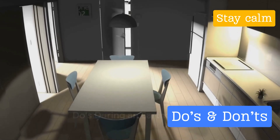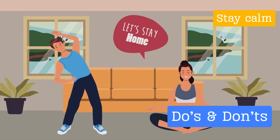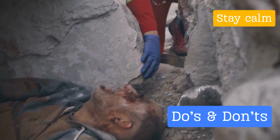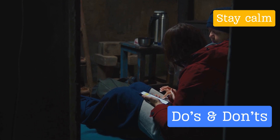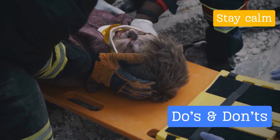First off, what should you do when the ground starts shaking? The answer is simple: drop, cover, and hold on. This technique is crucial to preventing injuries. Drop to the ground to avoid being knocked over by the shaking, then find cover under a sturdy piece of furniture like a table or desk, and hold on until the shaking stops.